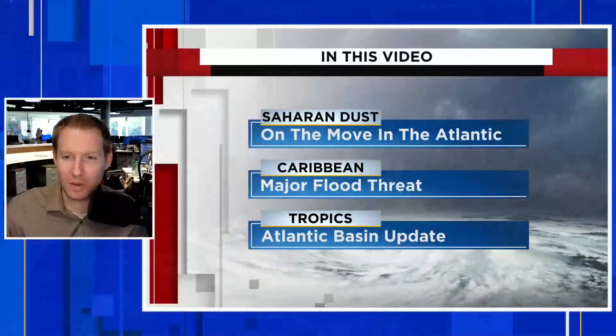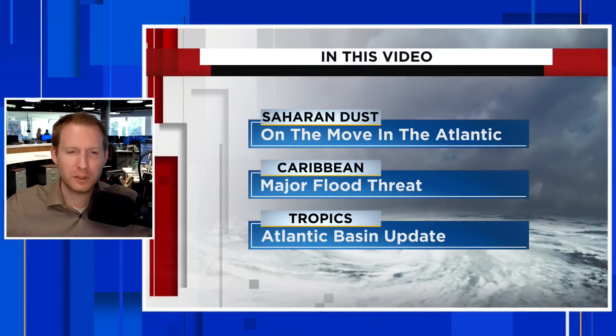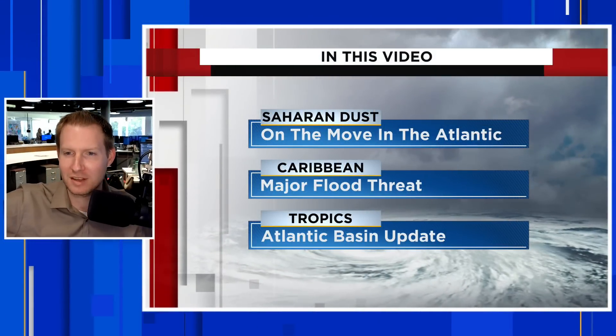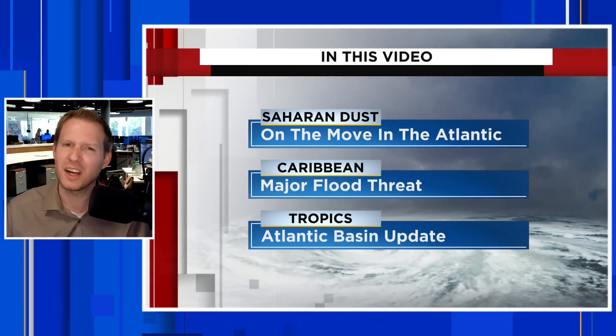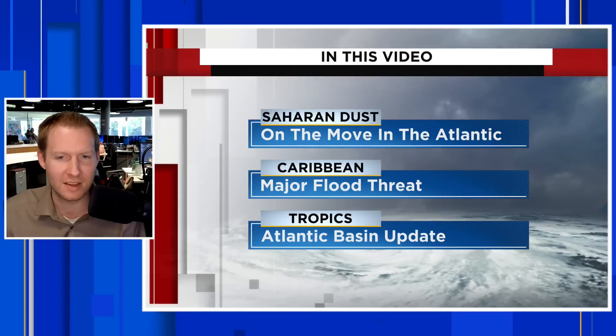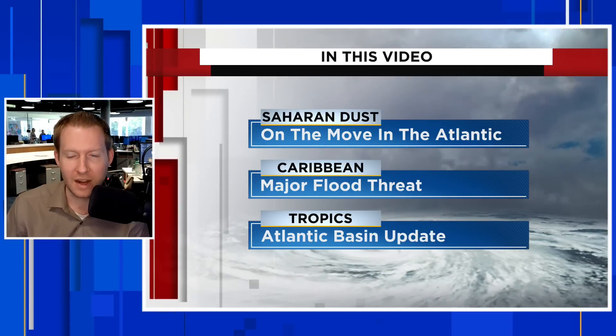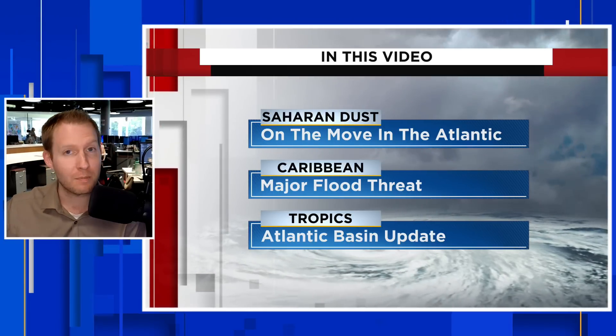The dust is back. What's going on guys? I'm certified meteorologist Jonathan Kegas, and in this video we are going to be talking about really the first big plume of Saharan dust to push off the African continent so far this dust slash hurricane season. We're going to break that down, talk about where it is, where it's going, then we're really going to head into the Caribbean.